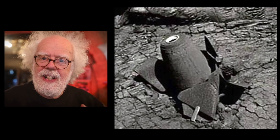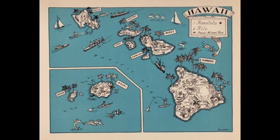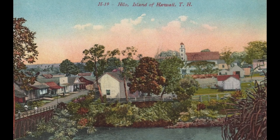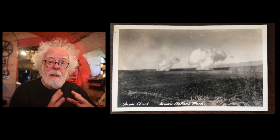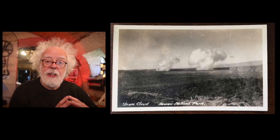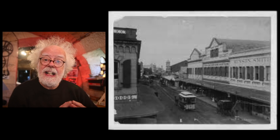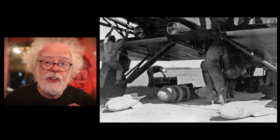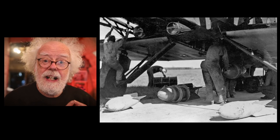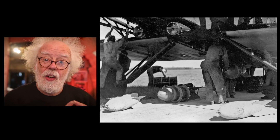Why were they there? It's a fascinating story. Back in 1935 there was an eruption on Mauna Loa and the lava was heading towards the island's biggest city, Hilo. In an attempt to stop it, the local volcanologists called the Army Air Force and they decided to bomb the lava flow.